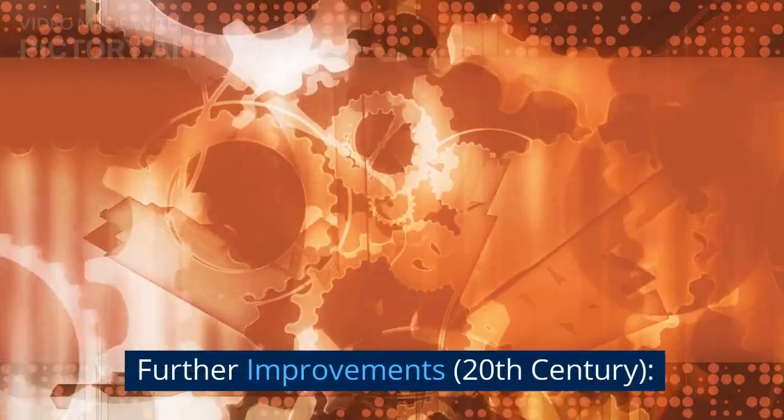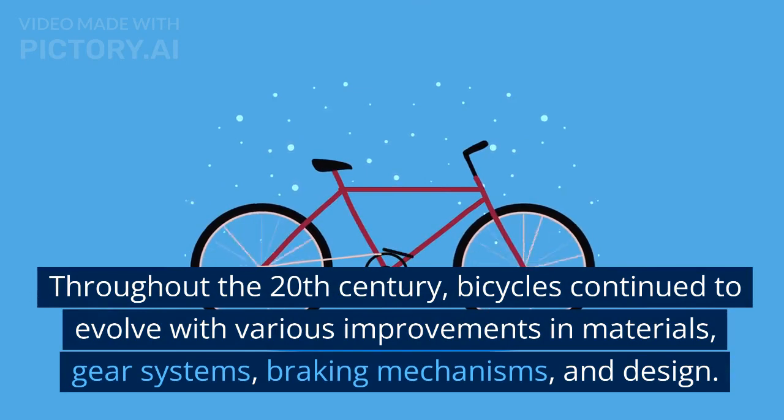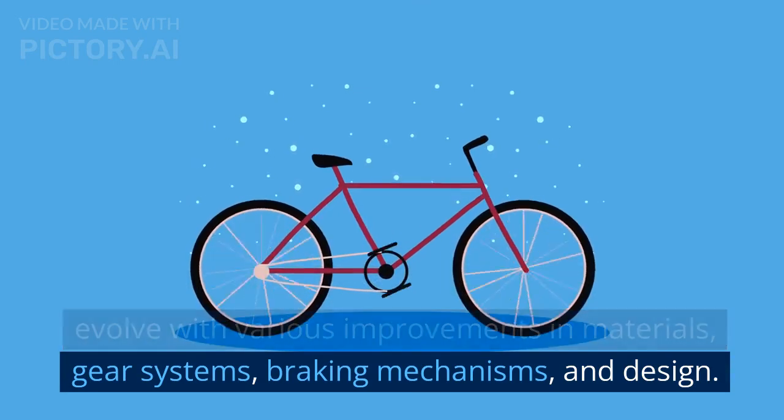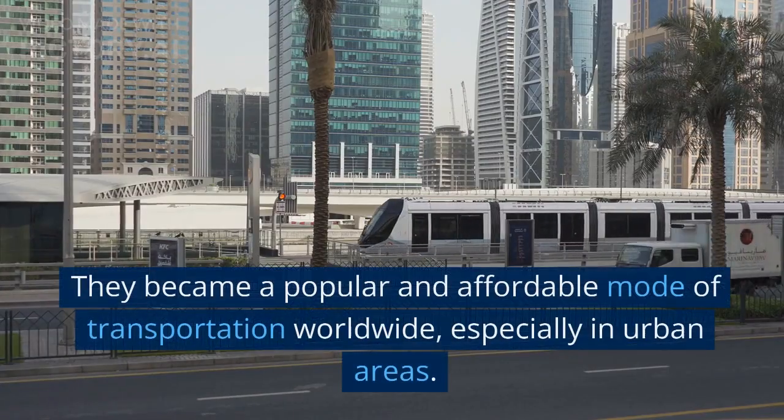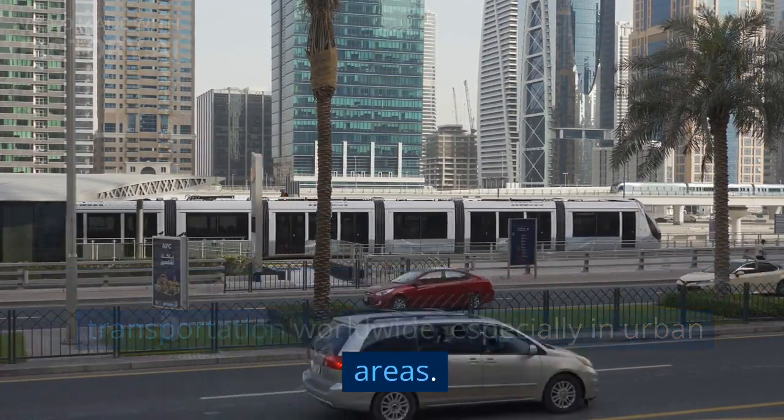Further improvements, 20th century. Throughout the 20th century, bicycles continued to evolve with various improvements in materials, gear systems, braking mechanisms, and design. They became a popular and affordable mode of transportation worldwide, especially in urban areas.